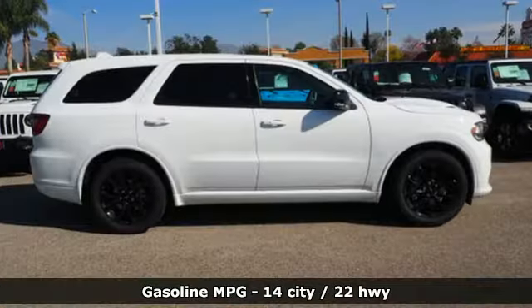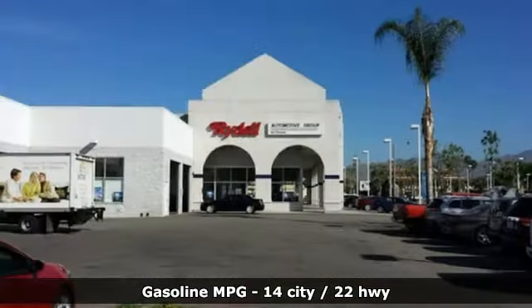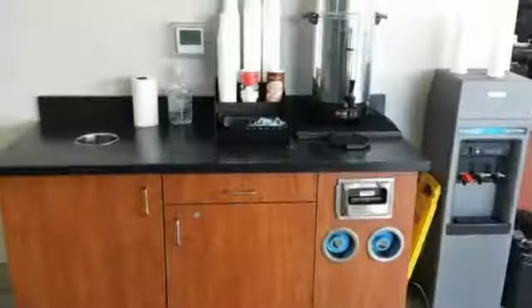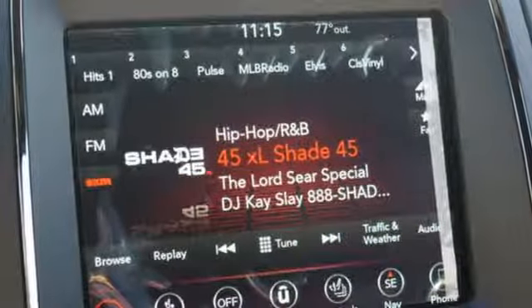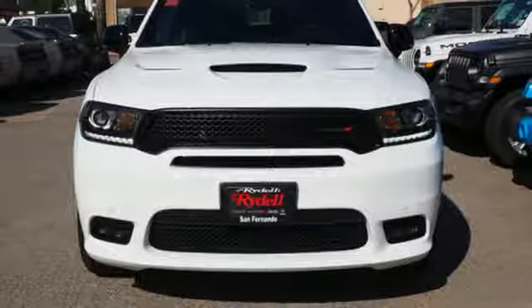Integrated navigation system with voice activation, power heated mirrors, heated bucket seats, configurable instrument gauges, doors and push-button start proximity key, dual zone climate control, V8 engine, aluminum wheels, sport suspension, and automatic transmission.